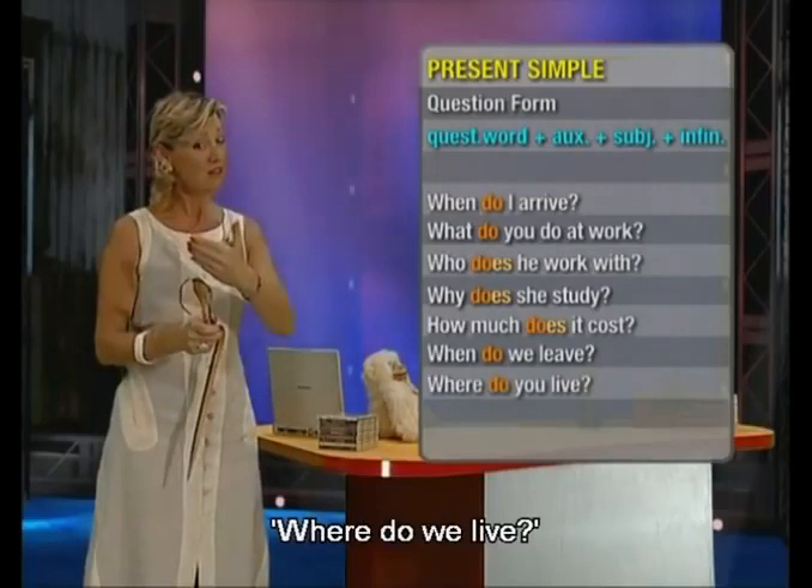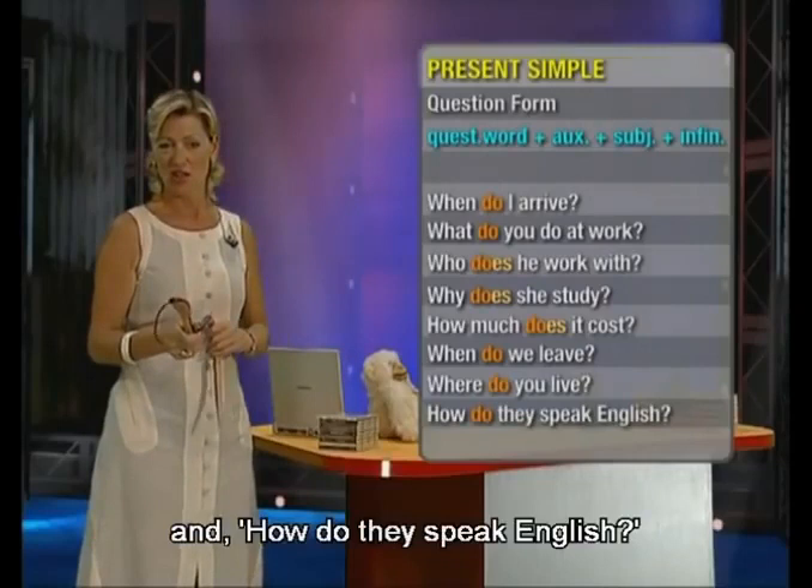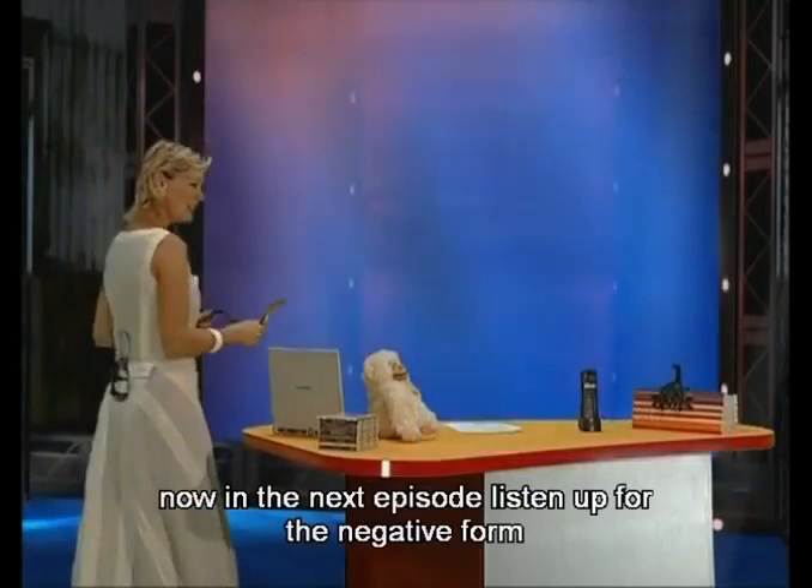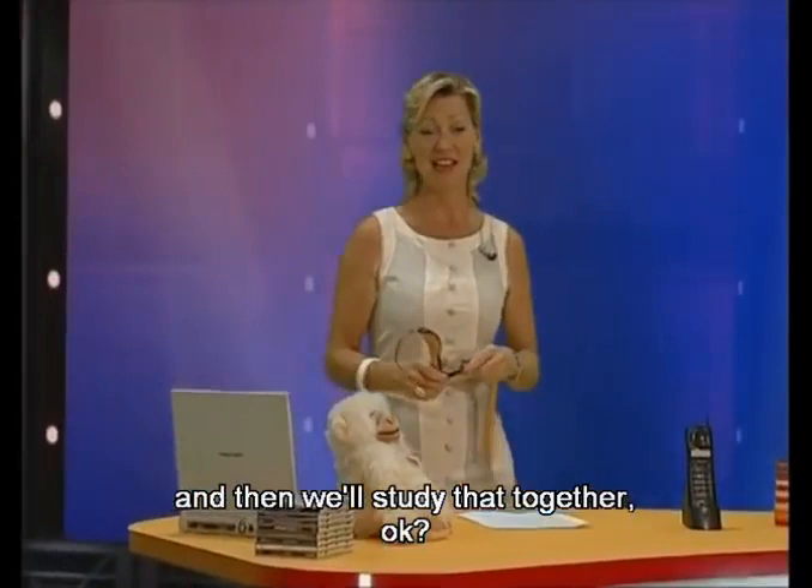So remember: for the third person, 'does' is the auxiliary plus the infinitive. Those are the English question forms. In the next episode, listen out for the negative form and then we'll study that together. Have fun studying and I'll see you again very soon. Bye!